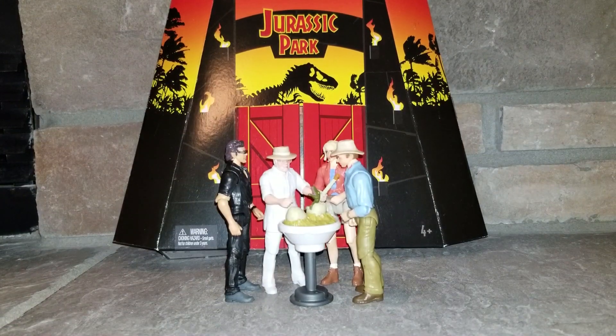Hello, welcome to Project Amos and I am your host Luis. Today we will be looking at the San Diego Comic-Con Jurassic World Legacy John Hammond figure.